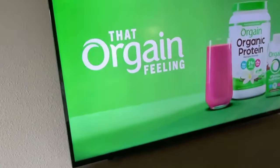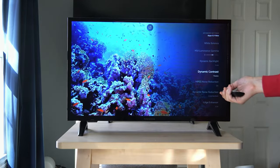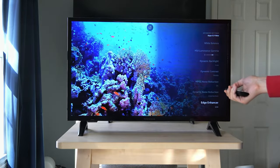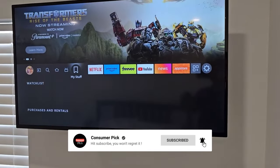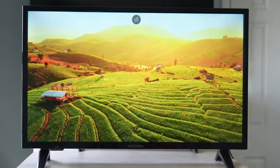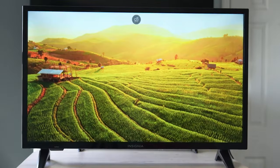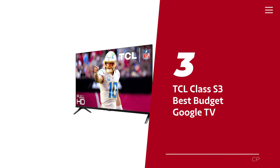Still searching for the perfect budget TV? Well, don't throw in the towel just yet — we've got more coming your way. If this is your first time visiting our channel, be sure to subscribe and hit the bell icon to get notified when we drop new videos. Number 3: TCL Class S3, our pick for best budget Google TV.